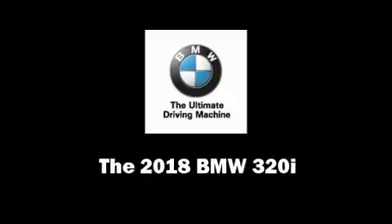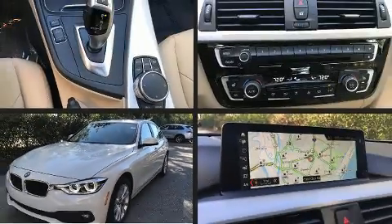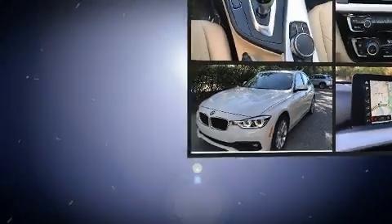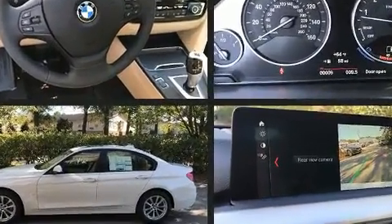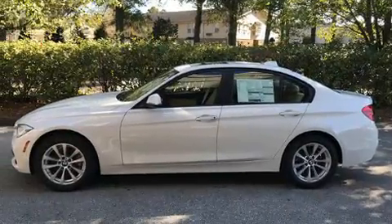Climb inside the 2018 BMW 320i. The aerodynamic exterior design both looks good and enhances fuel economy, providing a smooth and predictable driving experience.